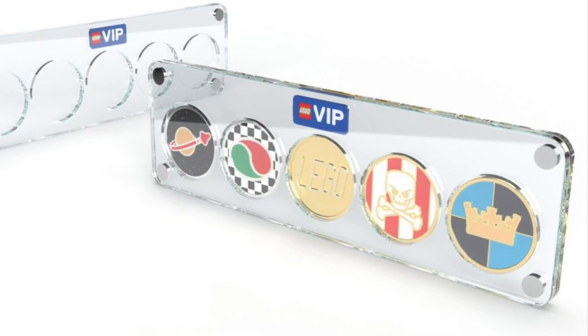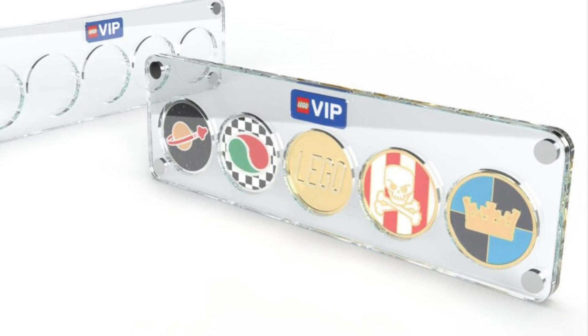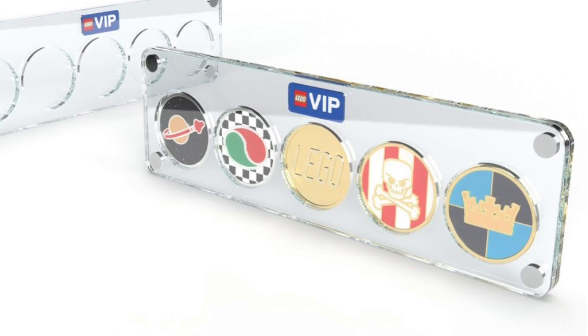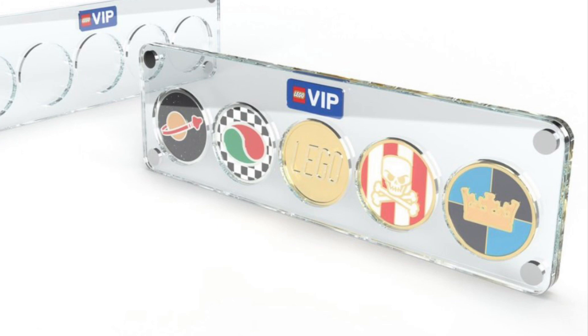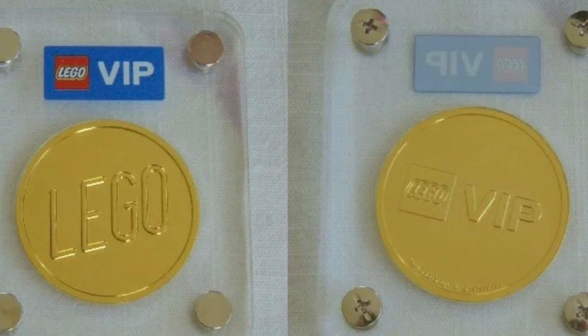So this one catches my eye and I'm assuming if you're watching this, it catches your eye too. We actually got news from LEGO saying that they are going to release a date before they drop it, so that's courtesy from them. At least we will get a follow-up and a final date before they officially release this coin.